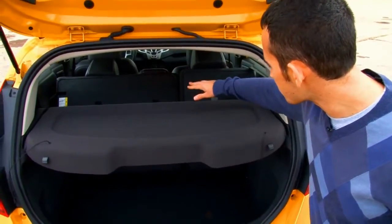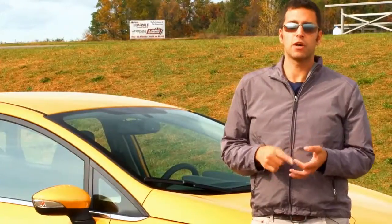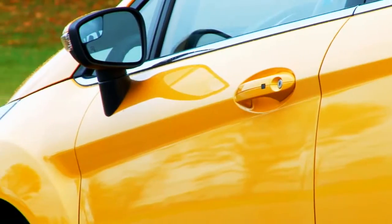Second-row seats, even though they fold, as you can see with the headrests on, they don't fold flat. Things like keyless go, leather seating — all of the things that we've come to expect from luxury cars and you'd never expect to find in a small car.